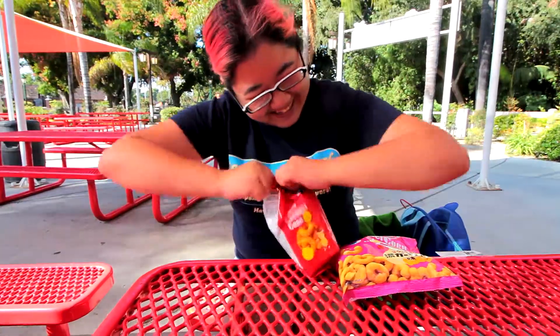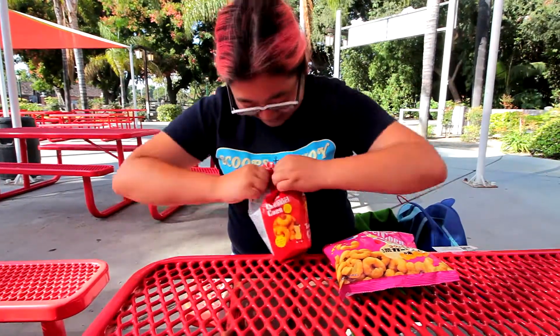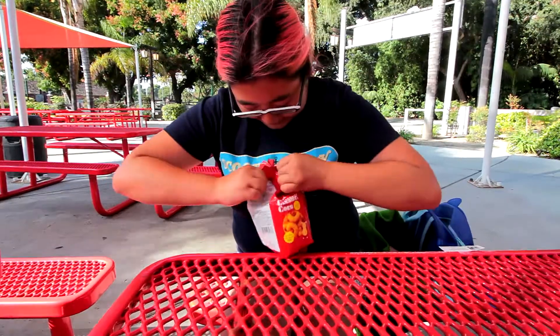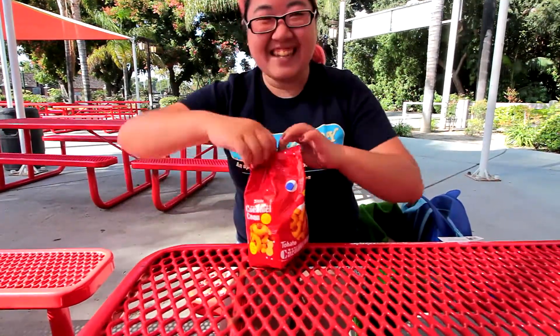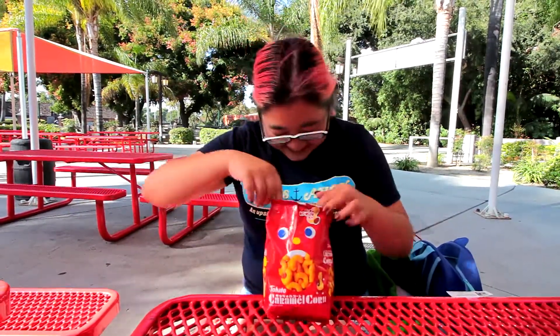We all know I have problems opening bags. Somebody open this one while I'm struggling with the other one. There we go — success. Sort of.